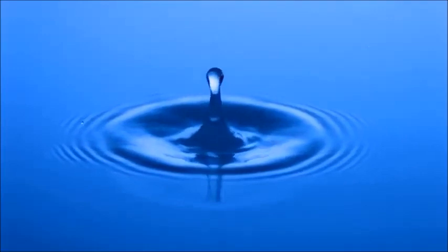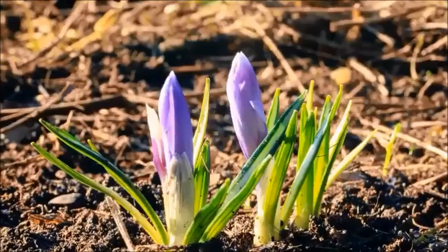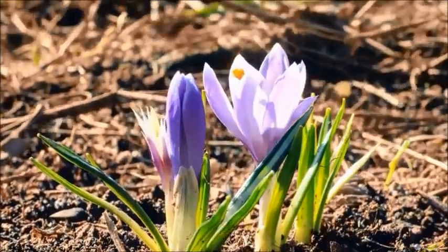Water. The source of life. It takes on many forms. And when the conditions are right, it pours down from the clouds. Surrounds us. Making life beautiful. Making life possible.